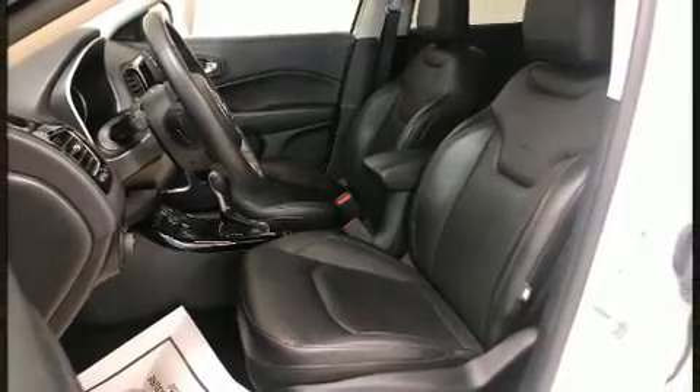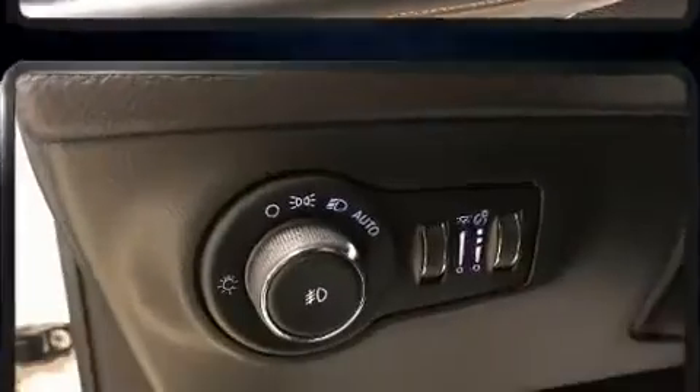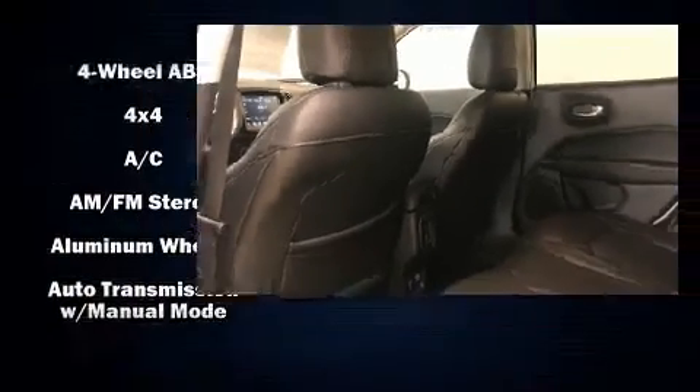It includes heated seats, a tachometer, an automatic dimming rearview mirror, heated door mirrors, rear wipers, and power windows. Features such as automatic climate control and leather upholstery prove that economical transportation does not need to be sparsely equipped.